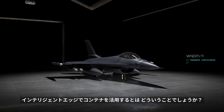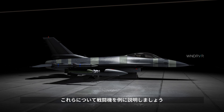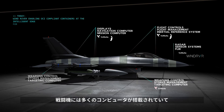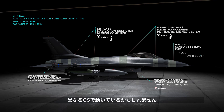What about containers at the intelligent edge? What do we mean? What does it look like? So let's use a fighter jet as an example. The fighter jet has a lot of computers to do a variety of tasks: the mission computers, the flight management system, weapons system, radars, et cetera. Each of these computers runs on a platform with potentially a different operating system. You will see VxWorks, you will see Linux, and probably others.